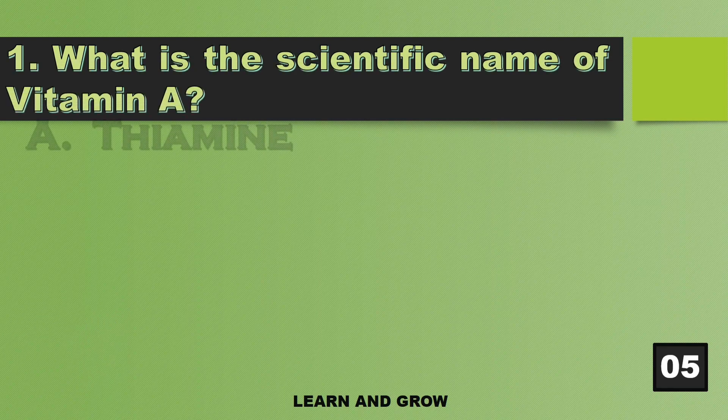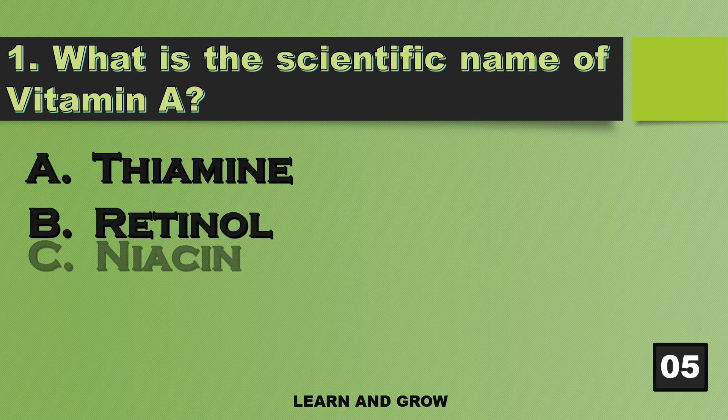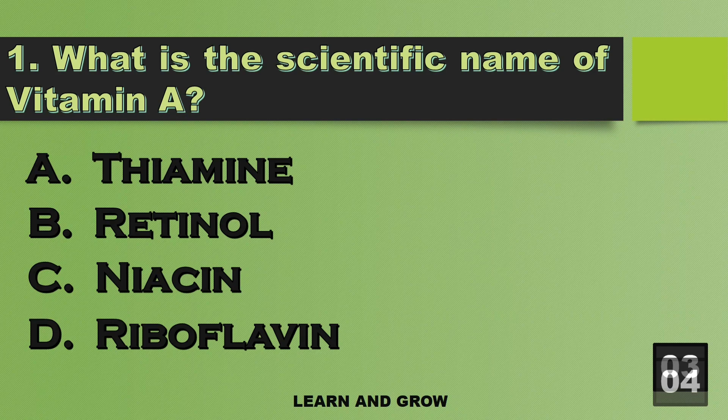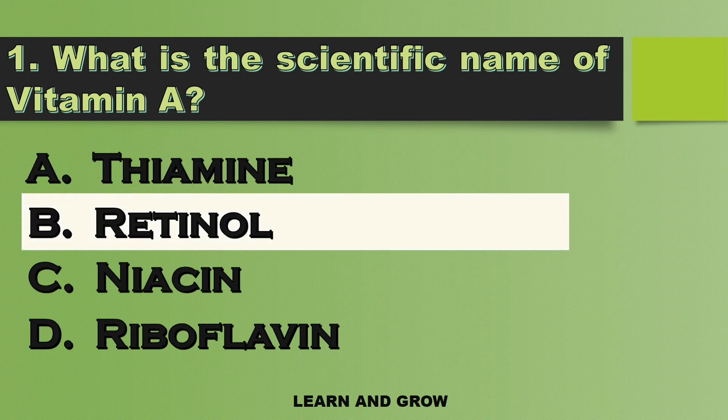What is the scientific name of Vitamin A? The right answer is option B — Retinol.